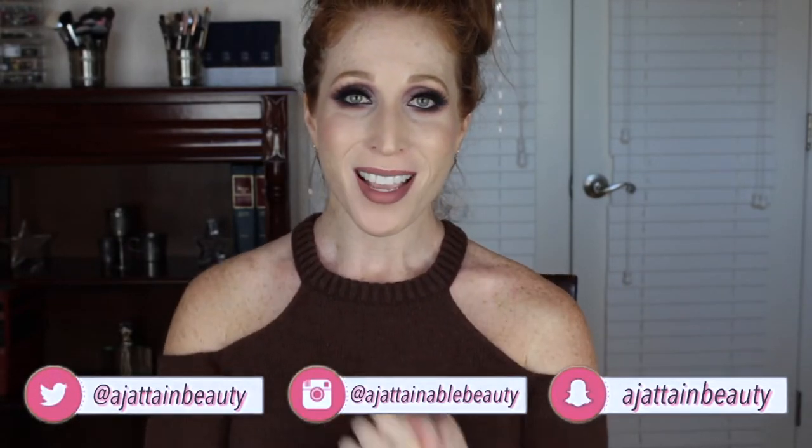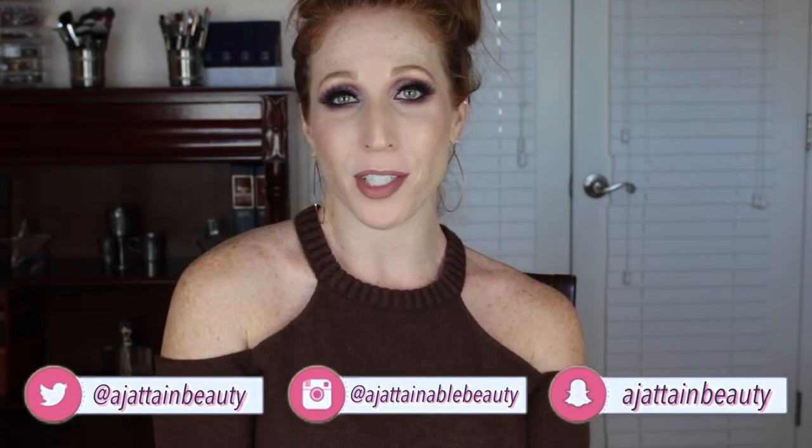Hi guys, what is up? Welcome back to my channel. Today we are going to do another edition of Testing Amazon Makeup.